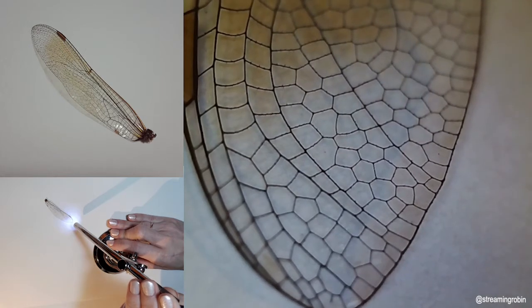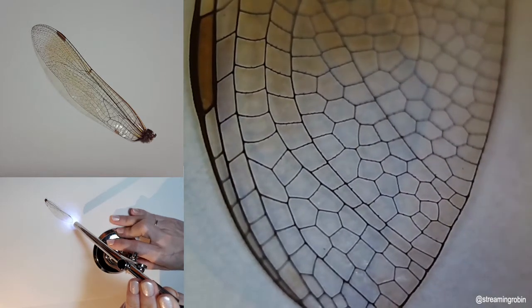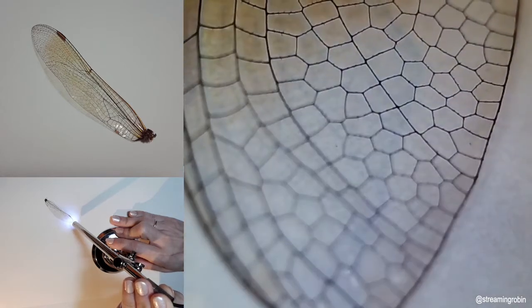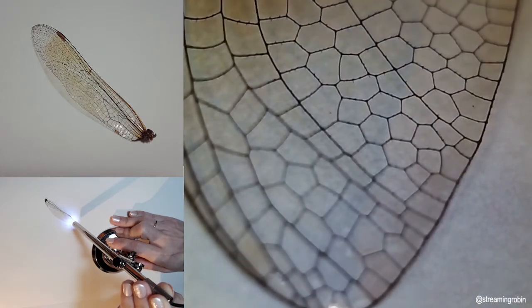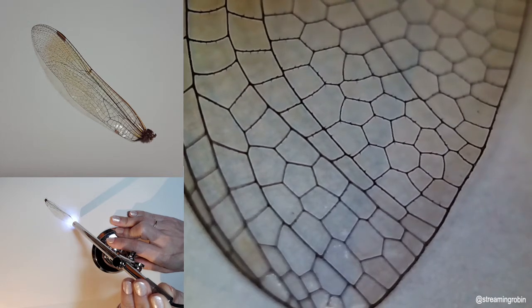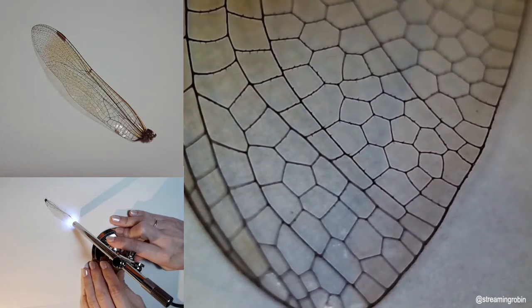Check that out. There are these weird hairs on those little veins. Can you see that? Kind of strange.